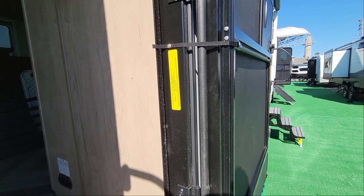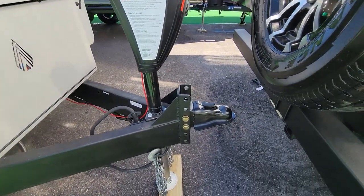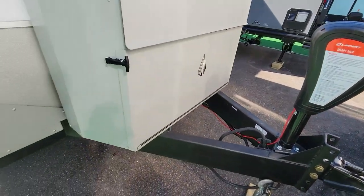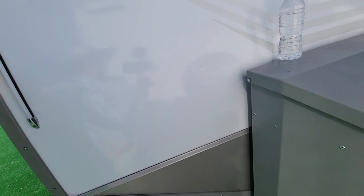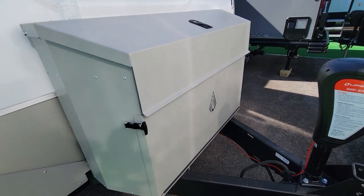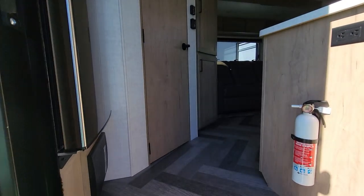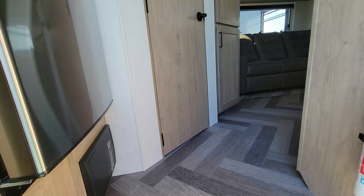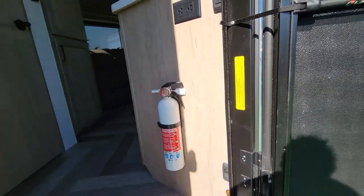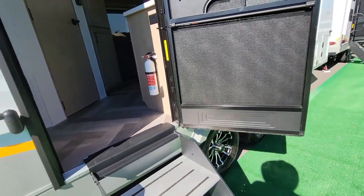This one has more of a traditional tongue jack, but it still has adjustable height for various vehicles and lights. There's spare water bottle storage. This is the Ember 20FB — 1,442 pounds of cargo minus your water tank. It's a front bedroom unit.